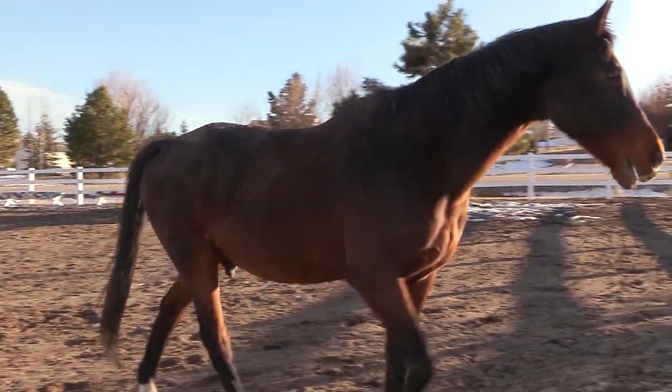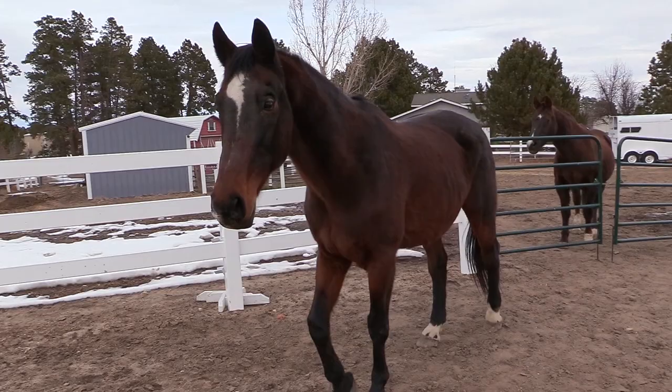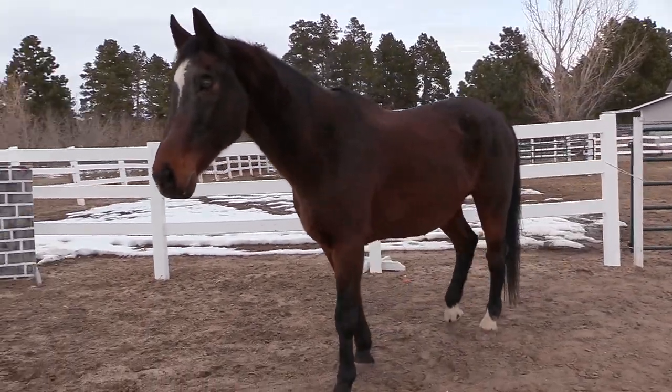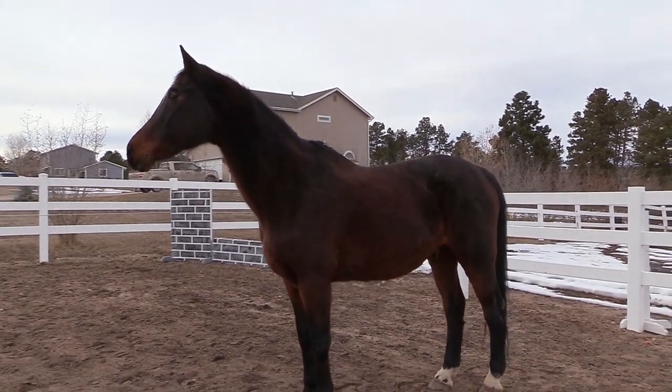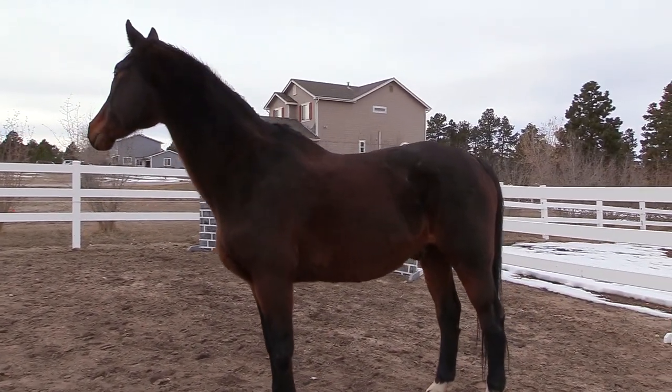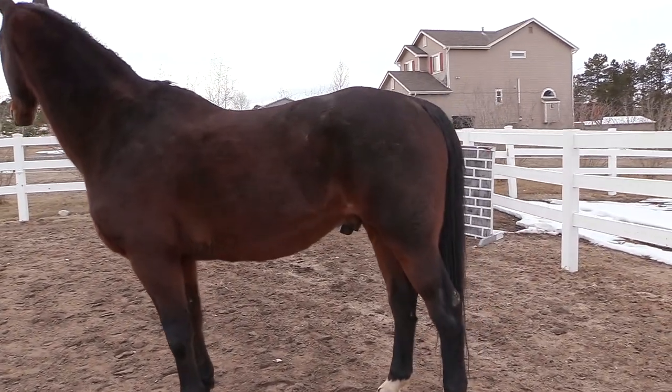Pleasant, meet everyone. Everyone, meet Pleasant. Hello my equestrian friends, it's me Lisa, the Budget Equestrian. Welcome back to today's video. As you can tell by the title, today I am introducing you to my new horse, Pleasant. This is Pleasant.